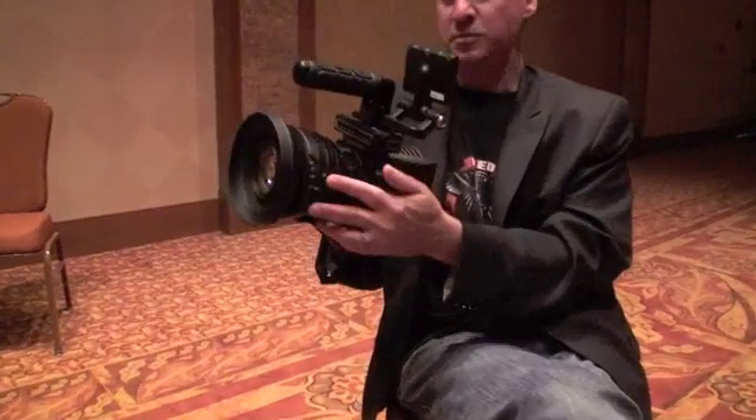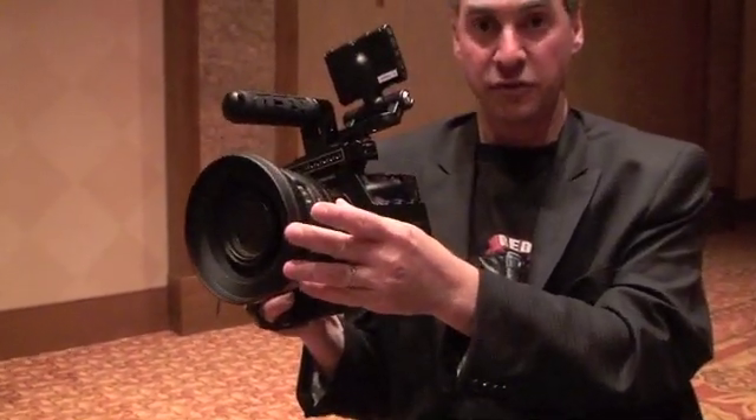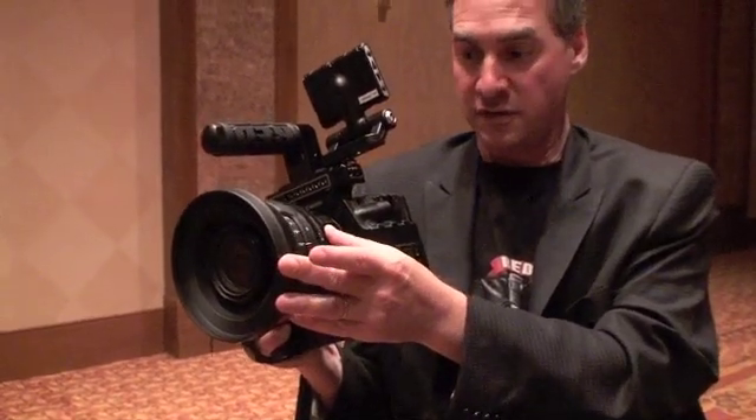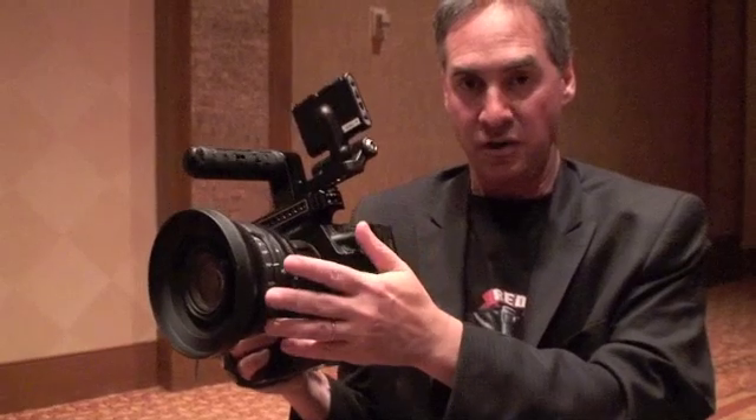This is our new 17-50 zoom lens, which will be shipping very soon in about a month. The cost is about $6,000 for the zoom lens. Very, very fine optical quality and mechanical quality.